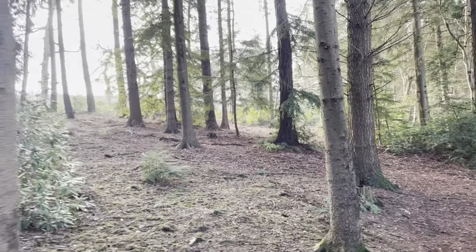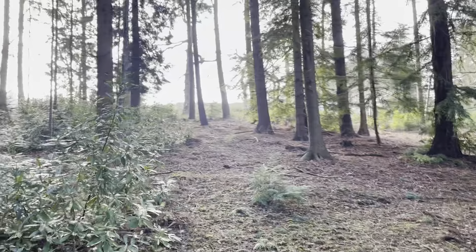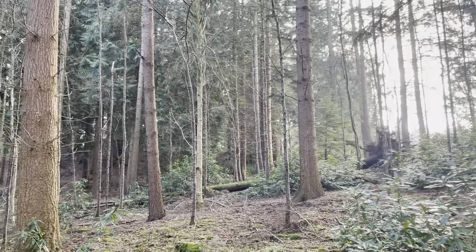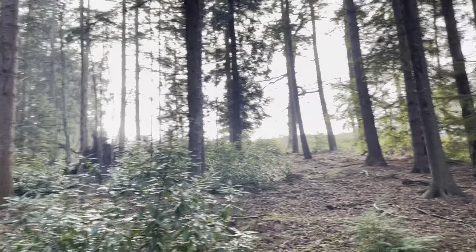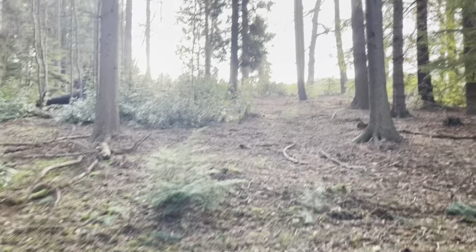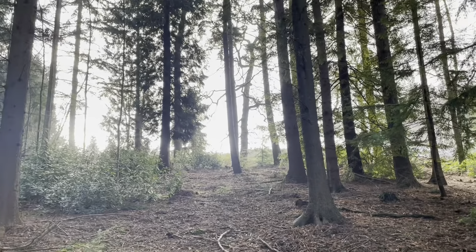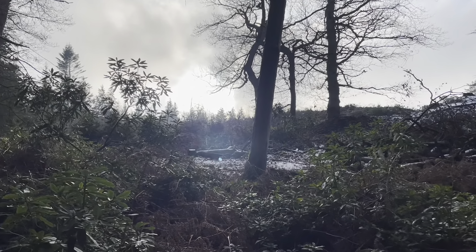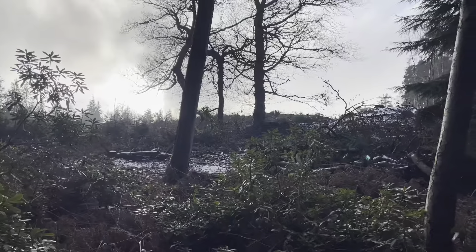I like to walk around places by myself usually, talking to myself, having a laugh by myself — saved by the very grace that I've got a camera in my hand or on a tripod. And here's the summit of Nescliff Hill, otherwise known as Oliver's Point.